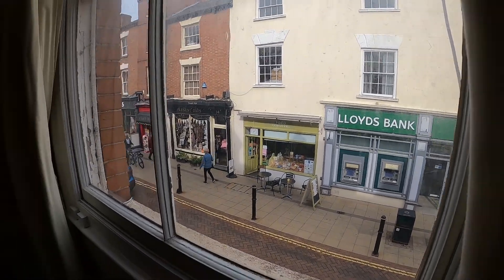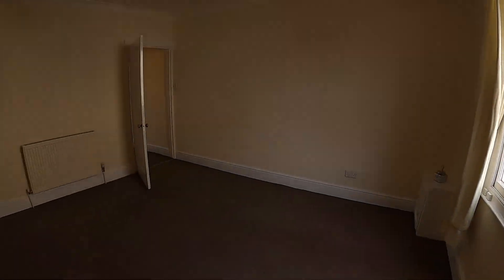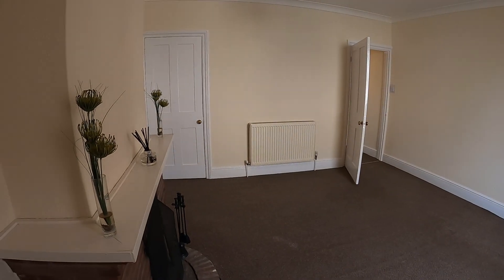If you'd like to arrange a viewing or find out more about the property, please give my office a call — we'd be delighted to help you.